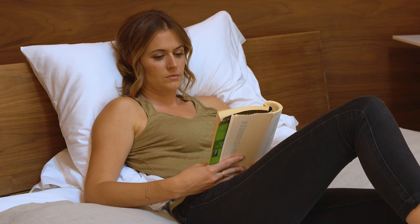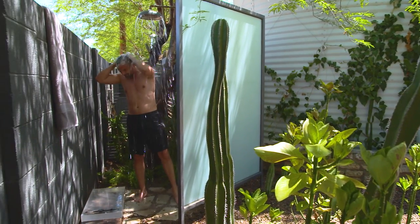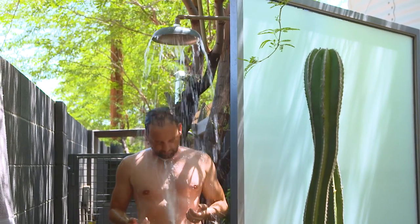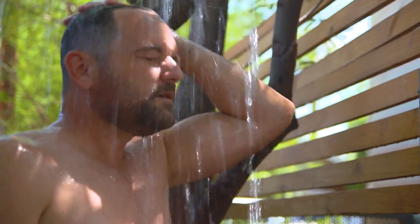I think my favorite feature is the outdoor shower. There's something wonderful about waking up and going outside, being under a shade tree, being under the blue sky, and just being naked and in nature. It's the only place I do — I promise, I'm not a nudist.